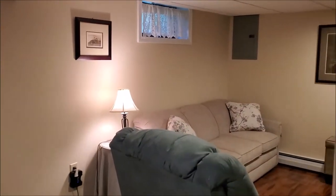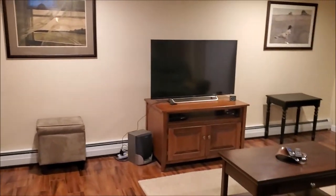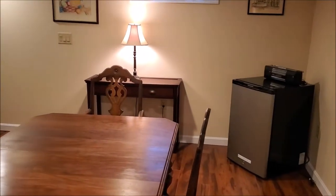The finished lower level of this home offers great additional square footage with lovely manufactured floors. The table area offers great space for board games, poker games, or a puzzle room. The family room area has ample space for seating and a warm and lovely wood-burning fireplace.